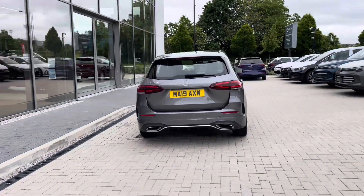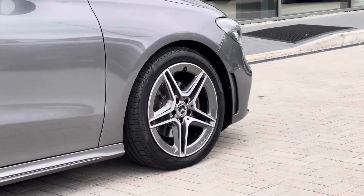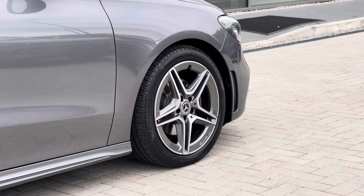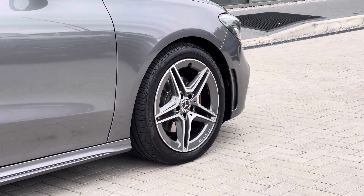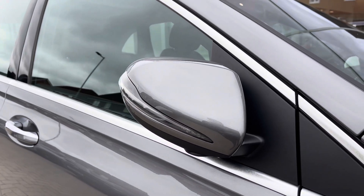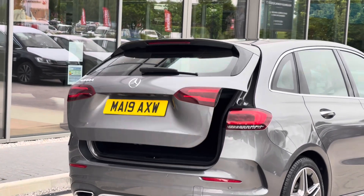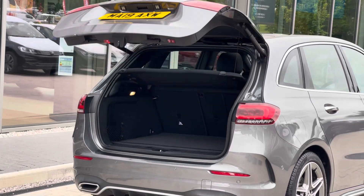The car has just one previous owner, so you can be rest assured it's been well maintained during its lifecycle. We have the stylish 18-inch alloy wheels, which are the AMG 5 twin spoke design painted in titanium grey with a high sheen finish. Power folding wing mirrors fold in when locked to provide safety for the vehicle, and there's also an electric tailgate — simply hold the button on the key and you can access the boot directly.